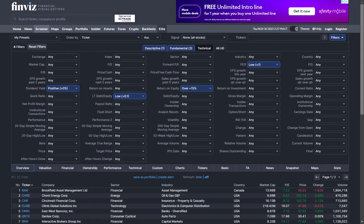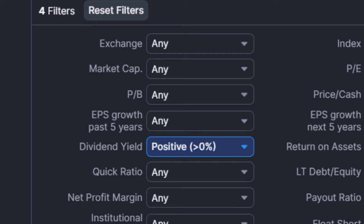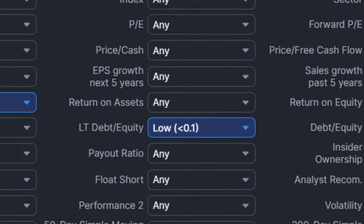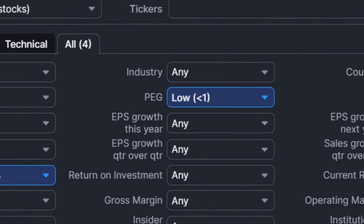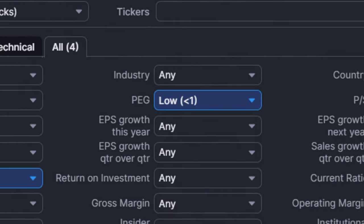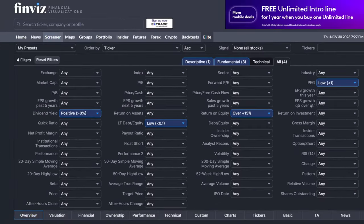We ran a screen using the free and fantabulous finviz.com for dividend stocks that were paying any yield, a super low long-term debt to equity, a return on equity of over 15%, and a price to earnings growth ratio of under one, meaning we're getting value plus some earnings growth. We'll be moving quickly through these using simplysafedividends.com, so pause if you need a better look. Investor relation links are in the description below.